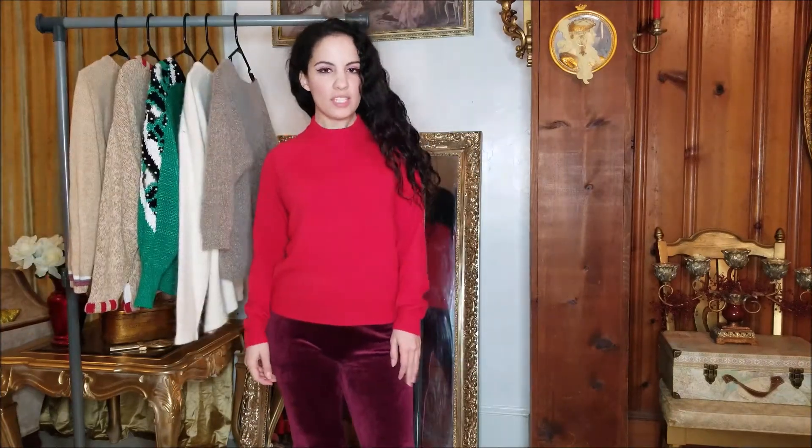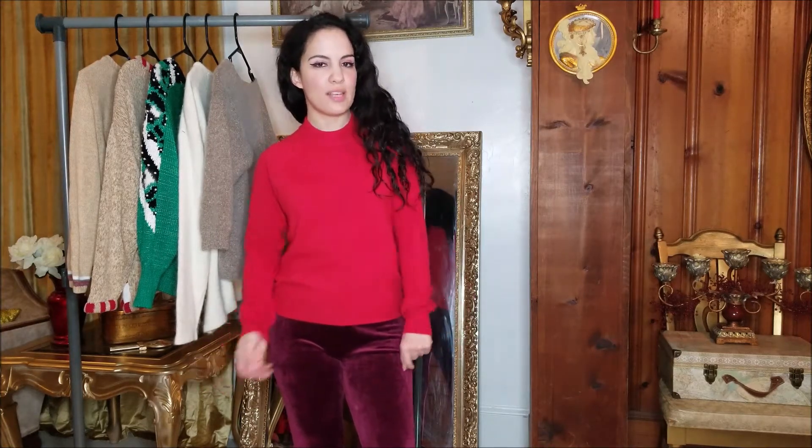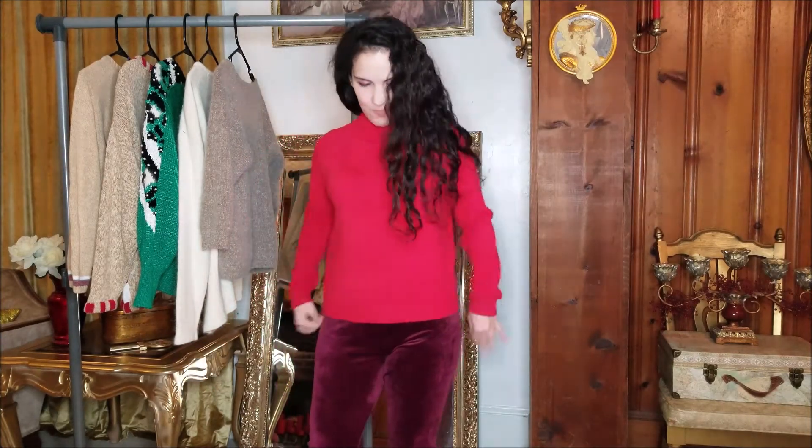I had been wanting a nice plain red sweater, so I was really happy to find this one. It is 100% acrylic, but it's one of those that feels very soft like cashmere. Very useful too with this nice solid color. I hope I'm going to get a lot of use out of this. This was only like a dollar or two from a thrift store.